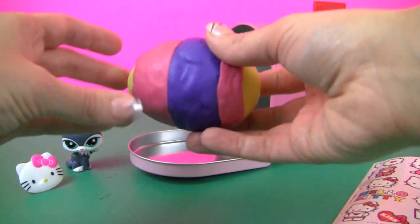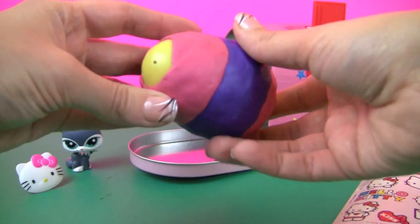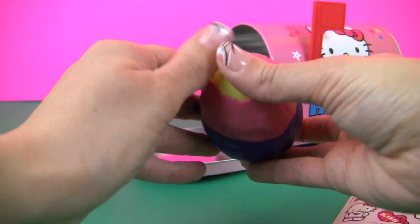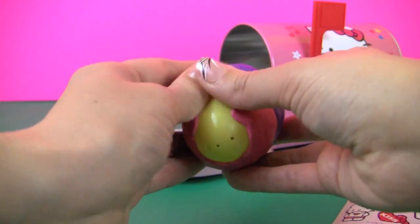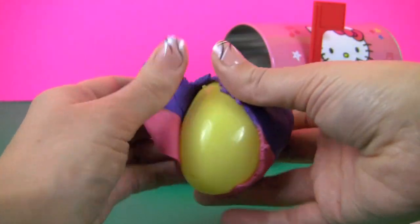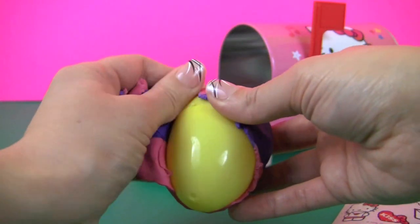Ooh, a Play-Doh egg. Let's open it. It's a multi-colored Play-Doh egg.